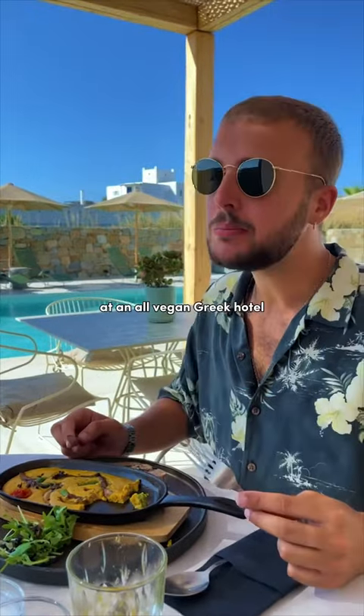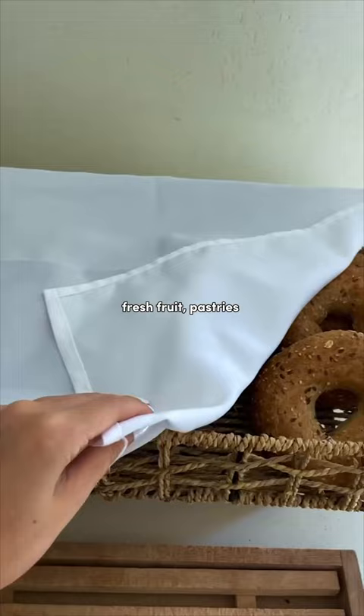Everything I ate at an all-vegan Greek hotel. We begin at the breakfast buffet: fresh fruit, pastries, and this tofu-scrambled egg, which was unbelievably creamy and eggy.